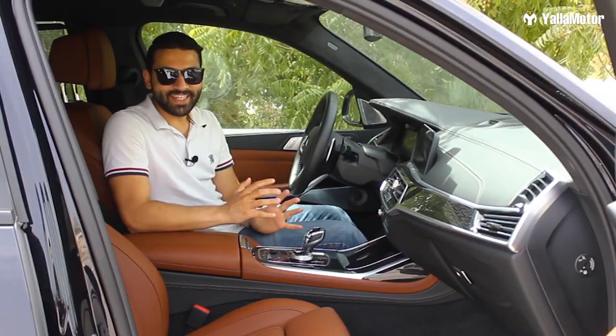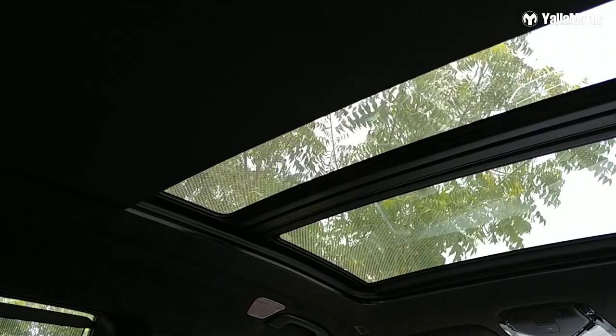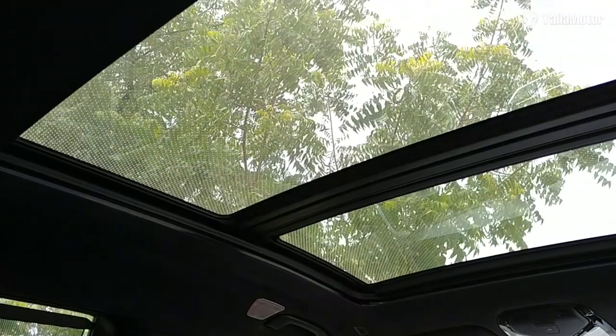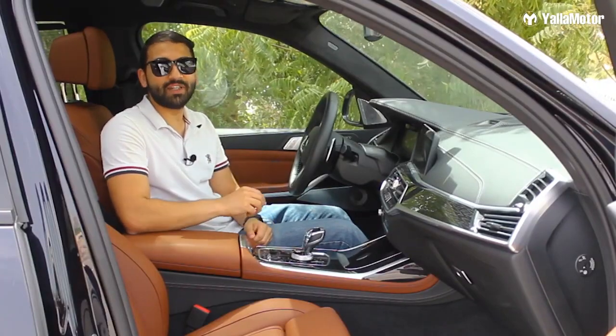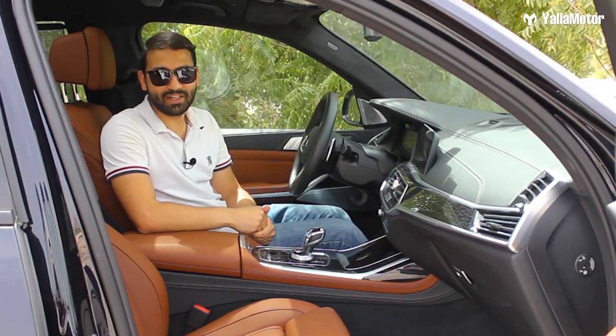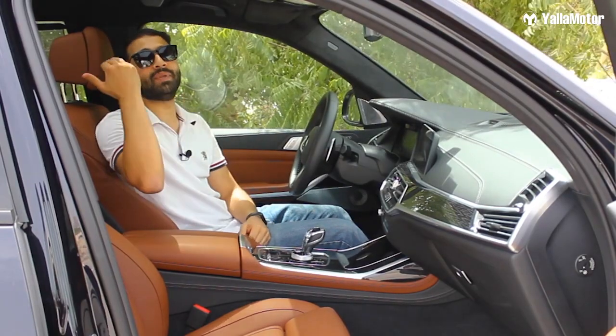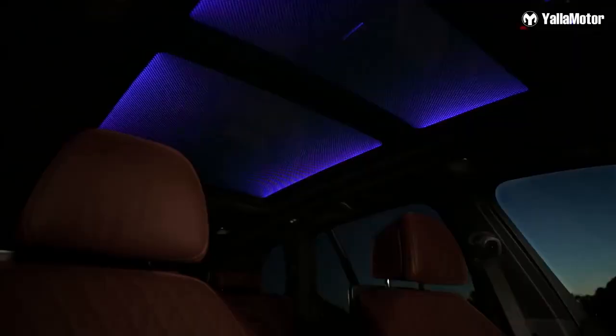Insanely cool feature number one. Many cars nowadays come with a panoramic glass roof, but the one fitted to the BMW X7 is very different. BMW refers to it as the Sky Lounge — they've fitted microscopic LEDs inside the glass panel. In the daytime it's completely clear, but after sunset the entire roof illuminates in the color you've selected for the ambient lighting system. It's genius.